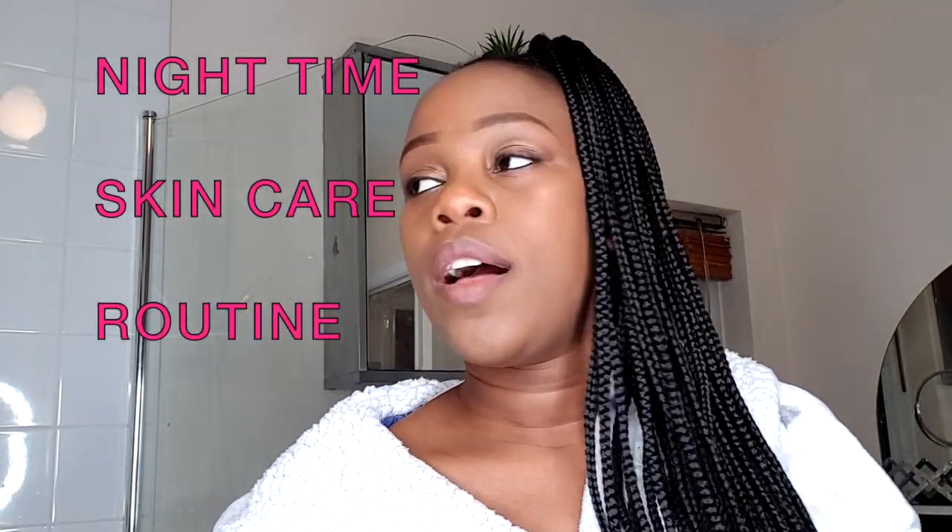Hi guys, welcome to my channel. I'm going to do a nighttime skincare routine. I've shared the products I use before and had requests to show the sequence. I'm just going to use three things today. It's very important to me to sleep without makeup because when I sleep with makeup I have breakouts, and I hate that.